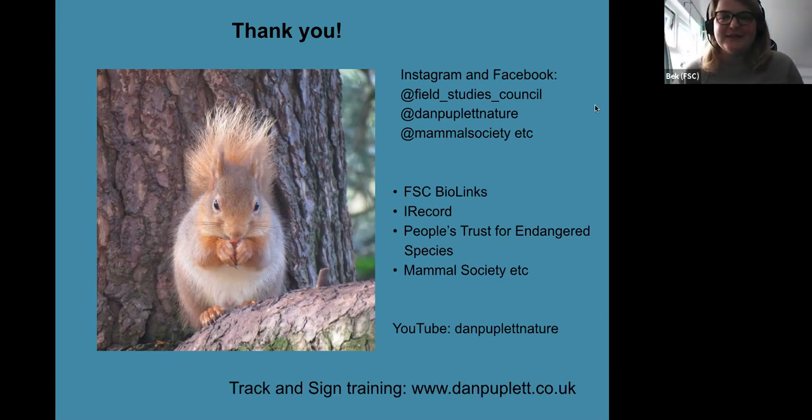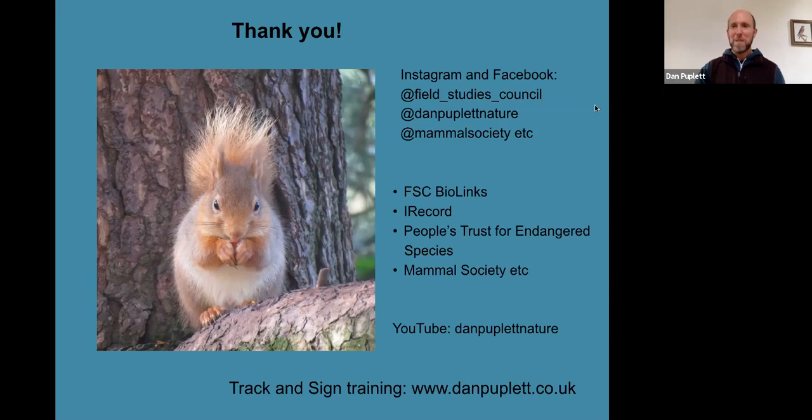Dan does a lot with the FSC already, so do keep an eye out for his upcoming 2022 courses. We've got a question from Sam: what's your favorite ever track or sign that you've encountered? I might have to cheat because someone asked me this the other day and I thought of three. One of them is those newt tracks at the start — I really like them aesthetically and they're very rare; I think it's the only newt tracks I've seen in the flesh.